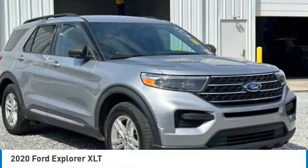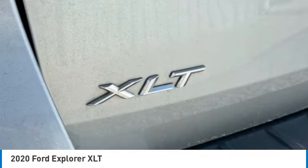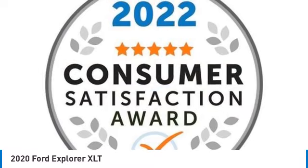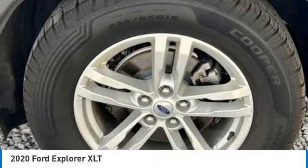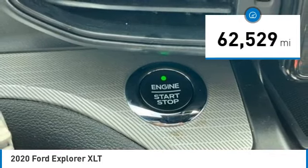Looking for the right vehicle? Check out the 2020 Ford Explorer. You've got a lot of capabilities to call on in a Ford Explorer — don't underestimate your choices. This vehicle has less than 65,000 miles.